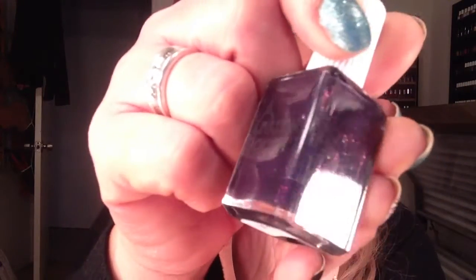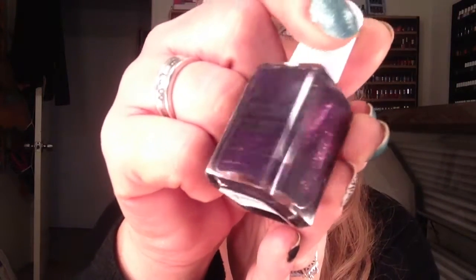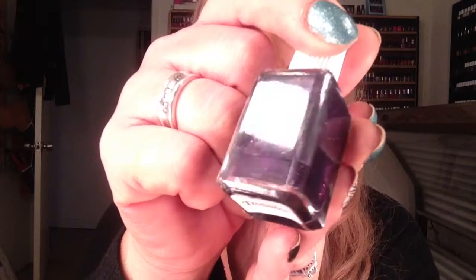I'm glad I finally did. The other one is called Tronador. It's just like purple shimmer. I thought that was interesting.